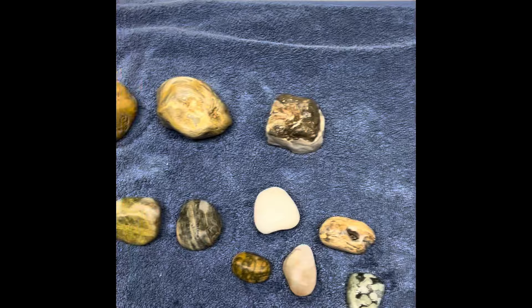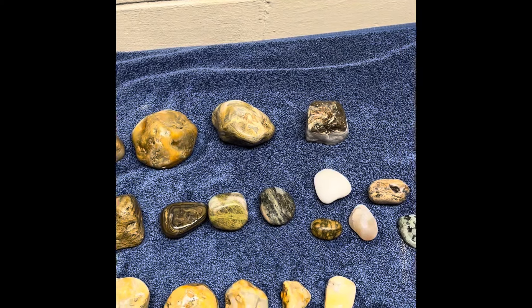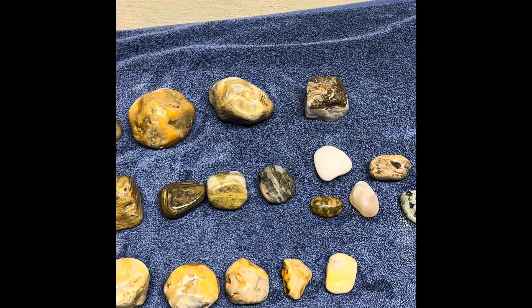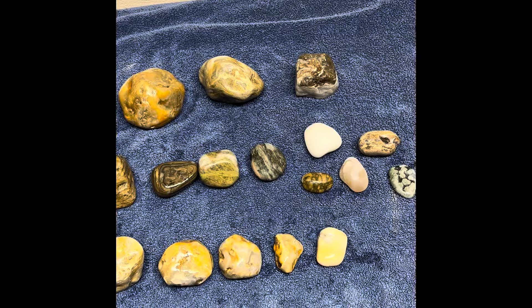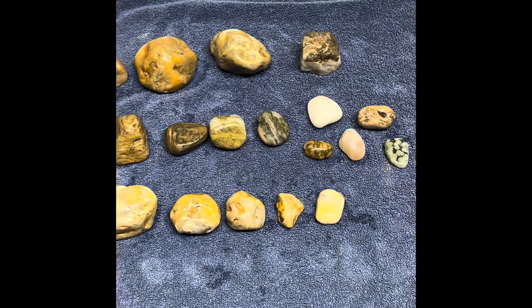All in all, not too bad of a find for being February 2nd. If you like this video, leave a like, hit subscribe if you haven't already, stay tuned for a couple close-ups at the end, and we'll see you in the next one. Bye!